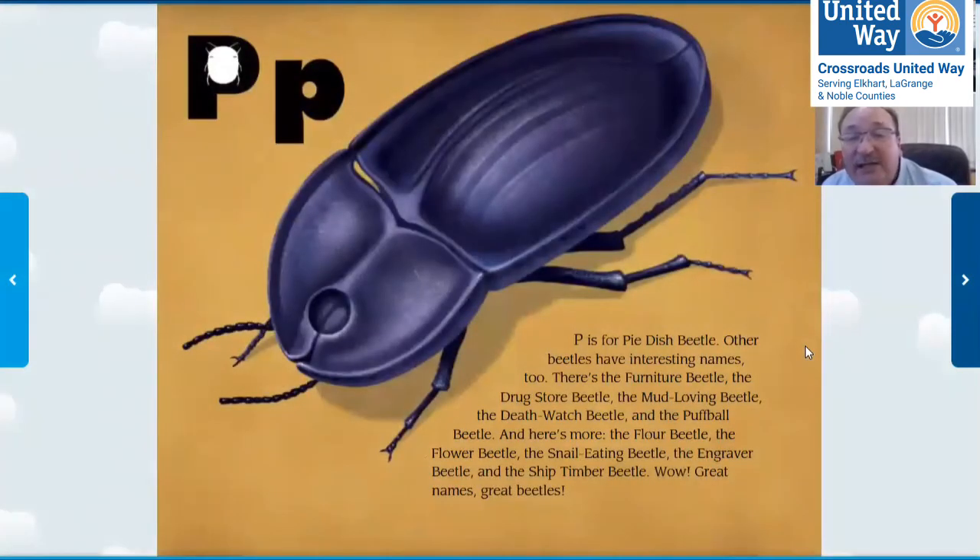P is for pie-dish beetle. See, it looks like a dish that you could put something in. Other beetles have interesting names: furniture beetle, drugstore beetle, mud-loving beetle, death watch beetle, puffball beetle, flower beetle, snail-eating beetle, engraver beetle — all sorts of funny names for beetles.